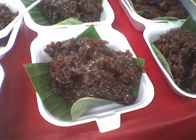Wajik or wajid is a diamond-shaped kue, or traditional snack, made with steamed glutinous rice and further cooked in palm sugar, coconut milk, and pandan leaves. The sweet sticky rice cake is commonly found in Indonesia, Malaysia, and Brunei. It is called wajid in Brunei and Sabah. In the Indonesian language, the term wajik is used to describe the shape of a rhombus or diamond, and consequently in a card game, the karo or diamond suit is translated as wajik.